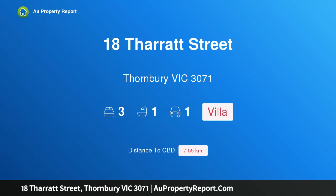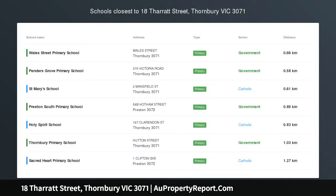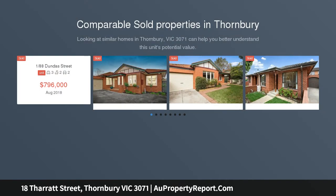Hi, I am glad to introduce property 18th Aratt Street, Thornbury Victoria 3071 — perfect proportions next to Penders Park on 300 SQM approx.